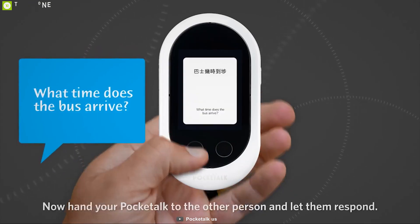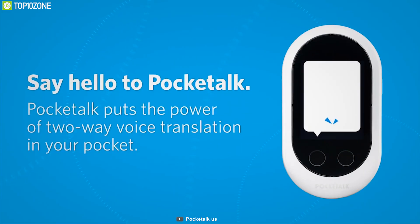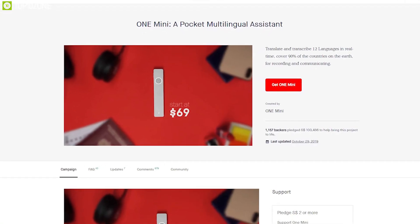It has a built-in intuitive touchscreen for better navigation and can provide seven hours of usage time on a single charge. The Pocket Talk packs a lot of intelligence in its compact body and lets you have quality conversations with people from different languages. You can easily get it from Amazon.